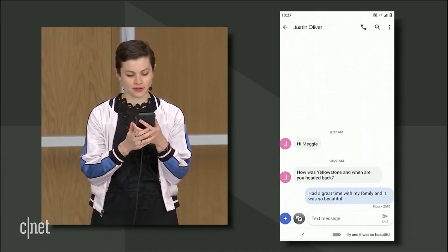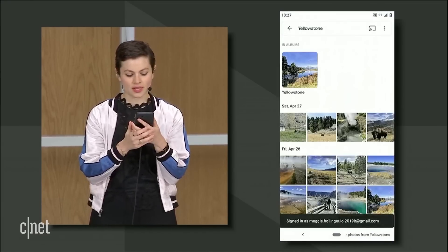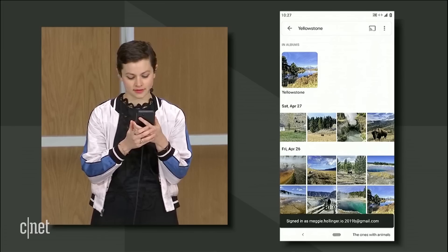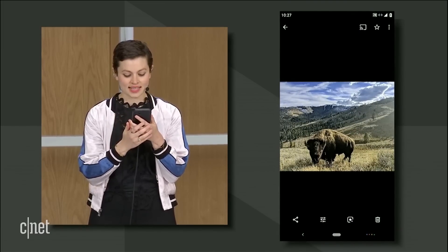Beyond an effortless way to operate your phone, you can start to imagine how the assistant fused into the device could orchestrate tasks across apps. Show me my photos from Yellowstone. The ones with animals. Send it to Justin.